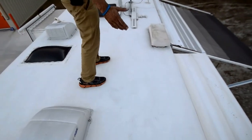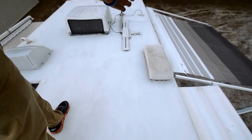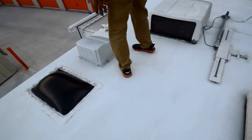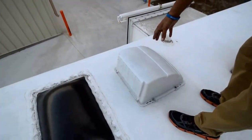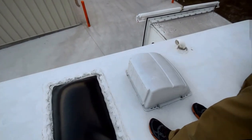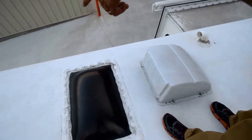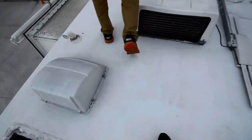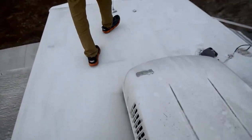We're up on top of the roof. Looks like it's been maintained very well — it doesn't need any maintenance. Got a MaxAir on both vents, which is a plus, so you can open your vent without worrying about rain. The shower skylight and the caulking look very good. Front cap looks good, so no problem on the roof.